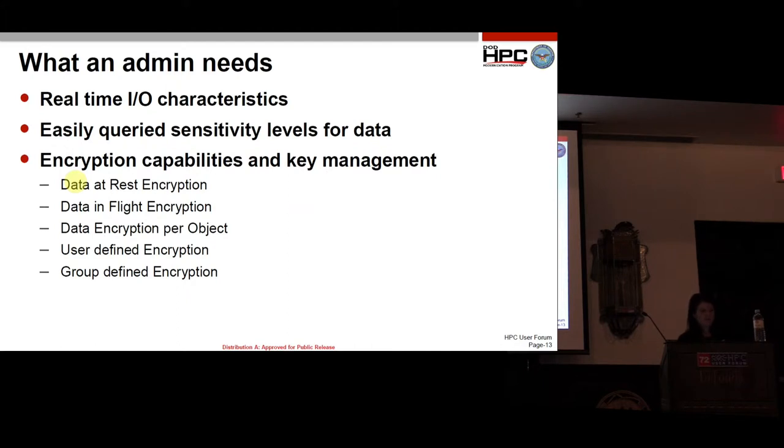For admins, they would love to see real-time IO characteristics. If a system is getting blown away by a certain user, they can pinpoint those IO characteristics and what data that user is working on, and see if we can move them somewhere else that has less of a load on it.